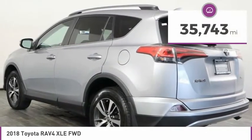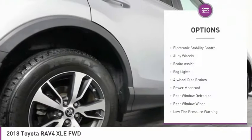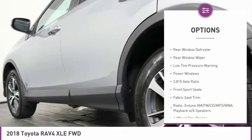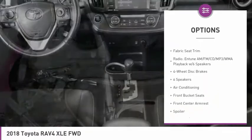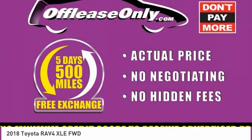This vehicle has less than 40,000 miles. Here are some of this vehicle's great options: electronic stability control, alloy wheels, brake assist, all lights, four-wheel disc brakes, power moonroof, rear window defroster, rear window wiper, low tire pressure warning, power windows.